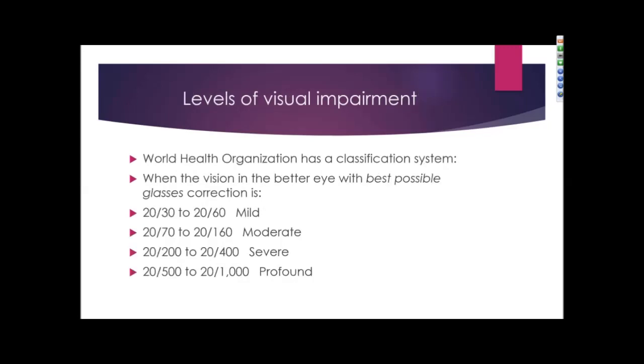There are different levels of visual impairment. The World Health Organization has a classification system based on vision in the better eye with the best possible glasses. It is considered mild when vision is 20/30 to 20/60, moderate if it's 20/70 to 20/160, and severe visual impairment when it is 20/200 to 20/400. Anyone with severe visual impairment or worse is considered legally blind in the U.S.